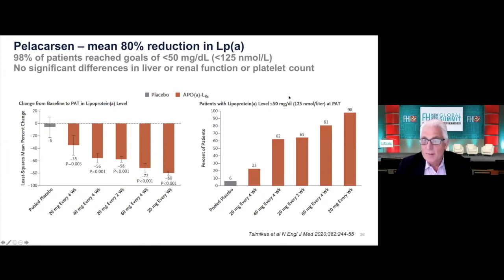And if you ask the question: how many people get under a level that's considered to be acceptable or ideal? It's 98%. So if you put this from the perspective of a statin or an LDL world, it's like having the most potent way to lower LDL and you get 98% of people to goal. And of course, this will allow us to test the LPA hypothesis — that if we can achieve an 80% reduction and get 98% of people to normal levels, what happens to their events?